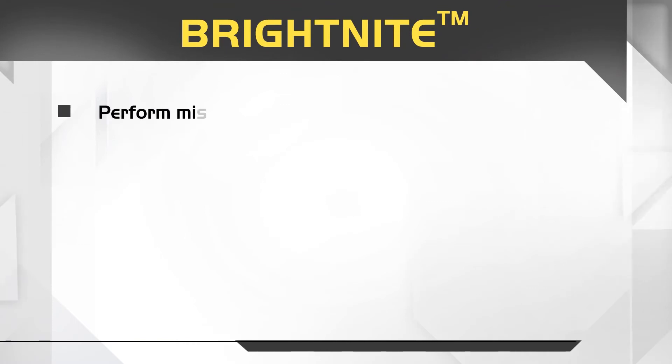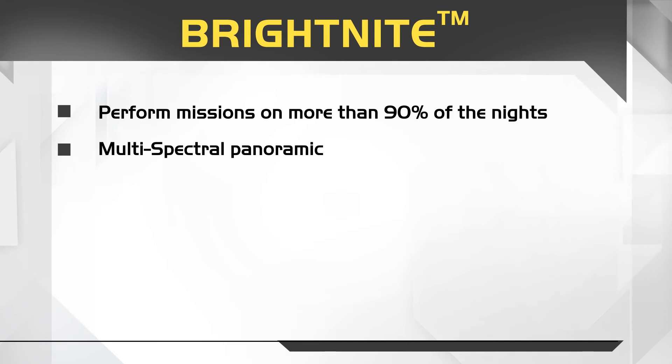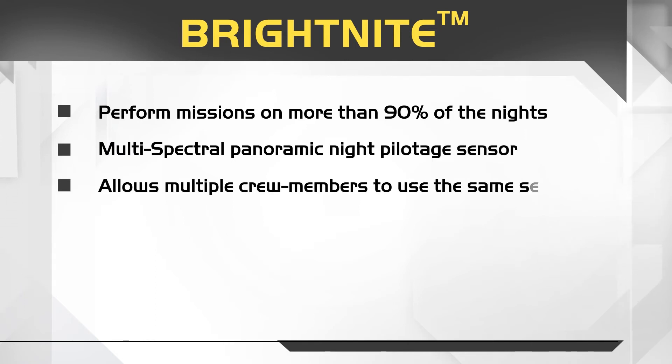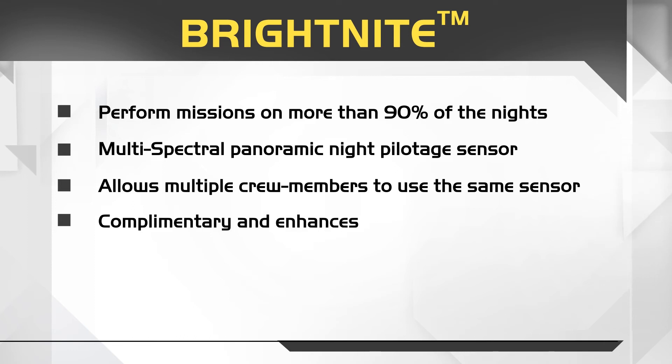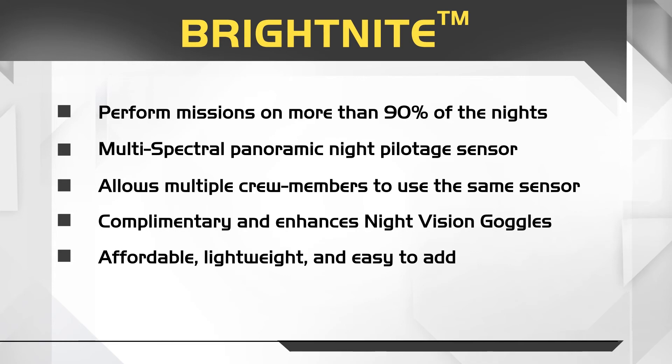Bright Night. Perform missions on more than 90% of the nights. This multispectral panoramic night pilotage sensor allows multiple crew members to use the same sensor, complementing and enhancing night vision goggles. Affordable, lightweight, and easy to add on.